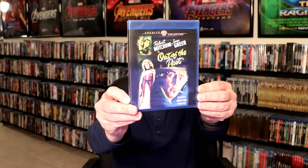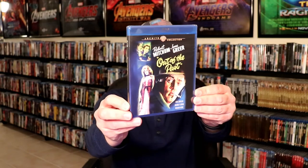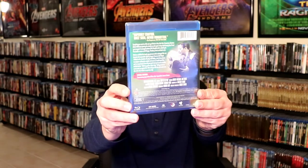Then I picked up Out of the Past. I believe this was a recommendation from David over at Cartoon Fortress — I'm going to link his channel below if you'd like to check that out. I have never seen this movie, but he highly recommends it.